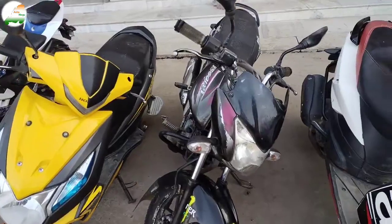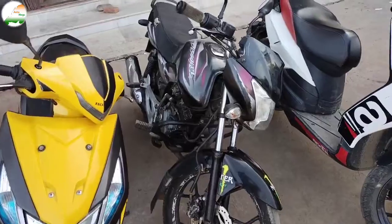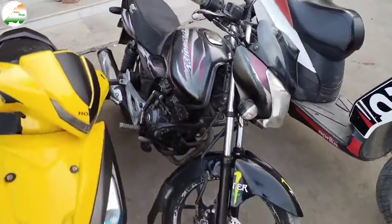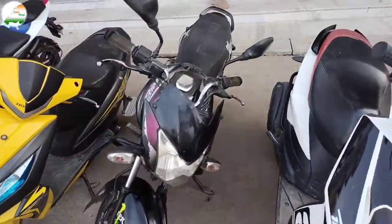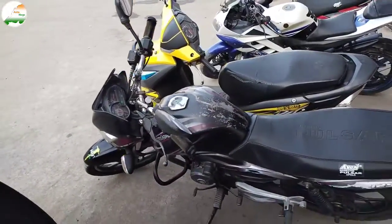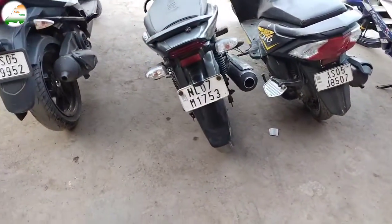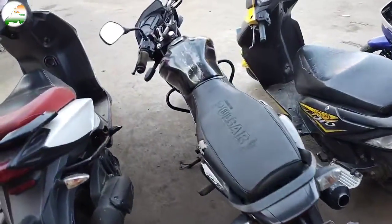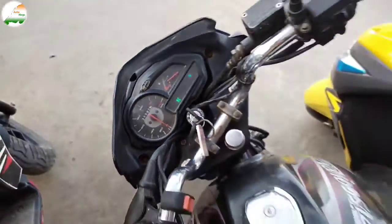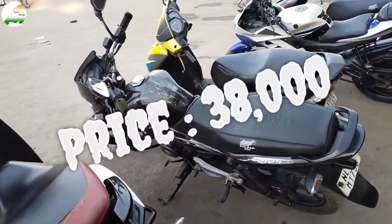This is Bajaj Discover 125cc, 2014 model, April month. Bike side look. If you like this bike or scooty, visit the store or give a free call. This bike has done 35,992 km. Bike asking price ₹38,000.